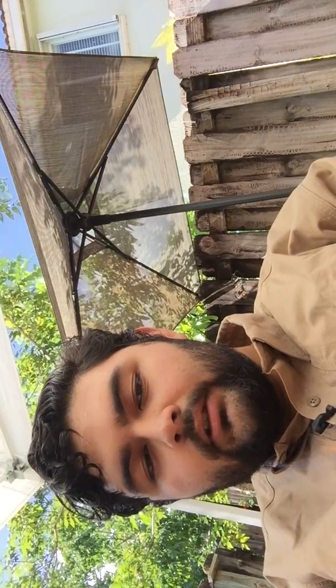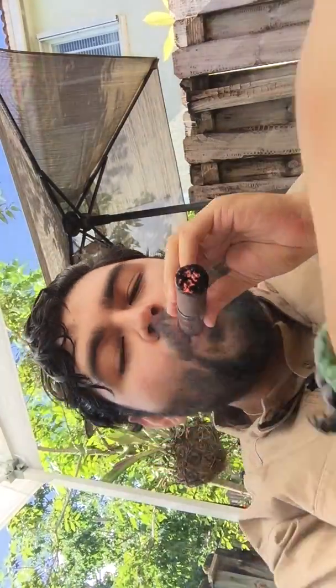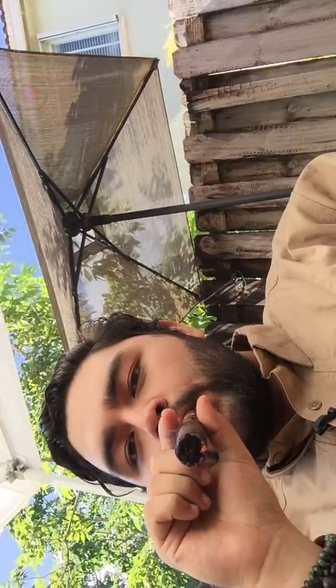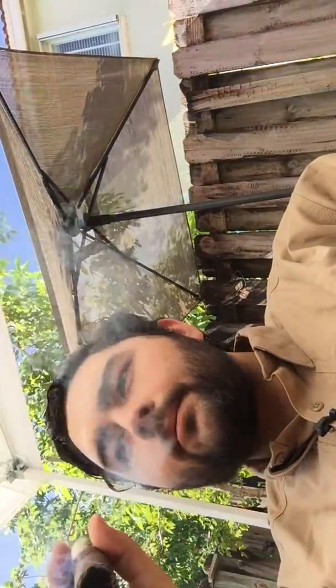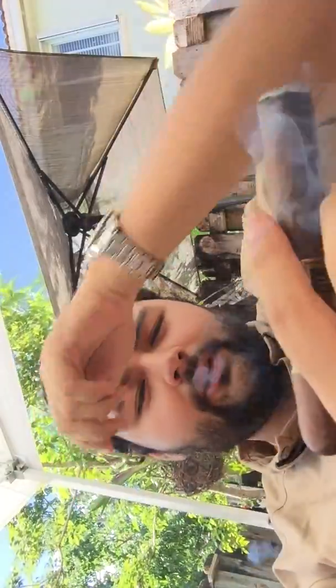These go for around $10.50 each. You get 24 in a box for $252 at full MSRP, and they're easy to find — it's definitely regular stock, so it shouldn't be too hard for you guys to track down. I punched it as usual; I used the bigger punch today because it's a really thick ring gauge.